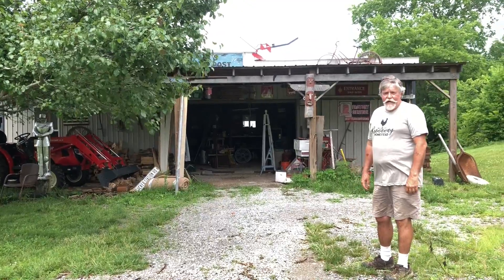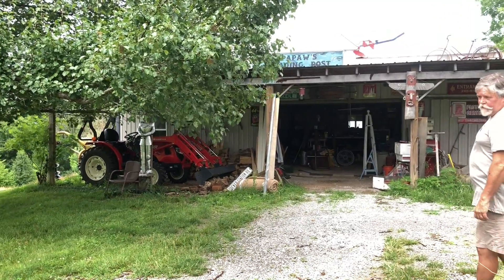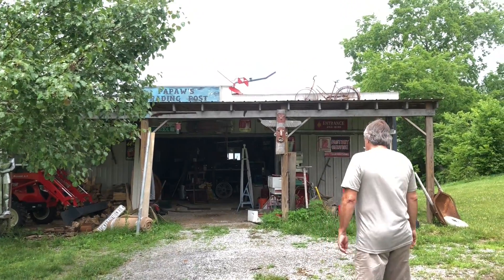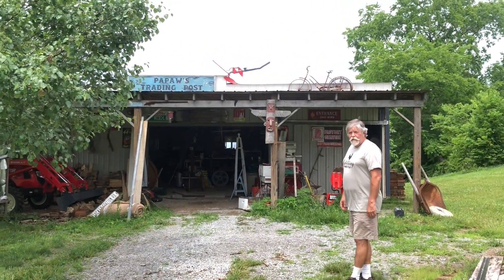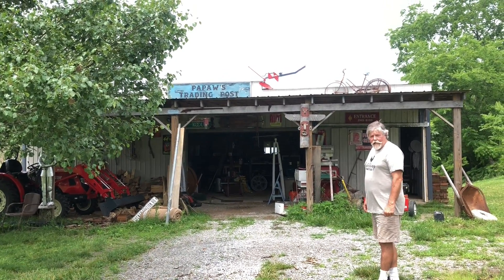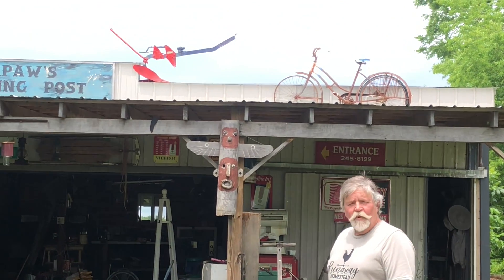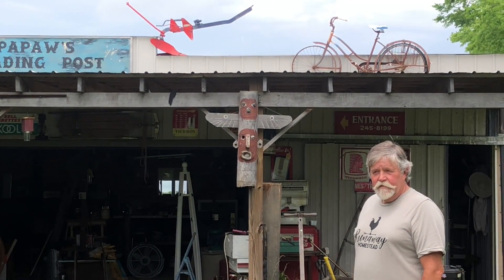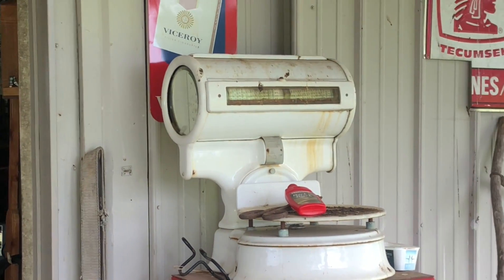You heard me mention I like old stuff. People call me when they see stuff on the side of the road, and people just show up and give me things — sometimes things that belonged to a father or grandfather — that they know I will obviously cherish and enjoy having.